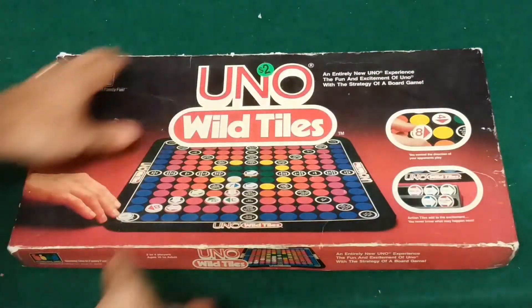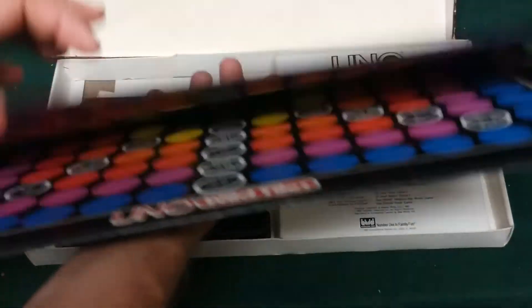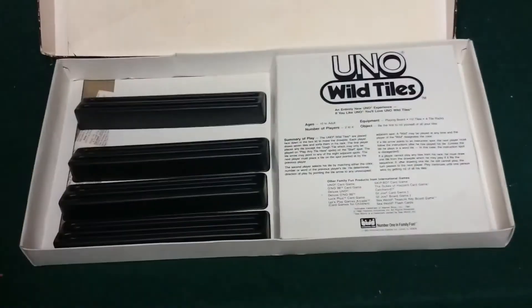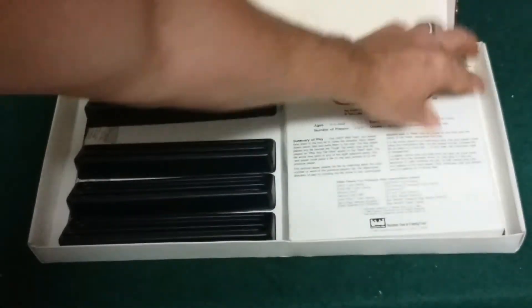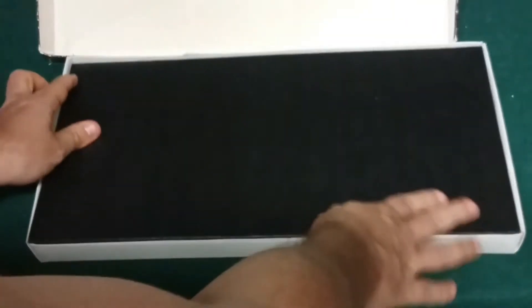Here's the Uno Wild Tiles game. I went ahead and fixed the split corners on the box and replaced the tiles. Everything's in good shape. The tiles are a little bit faded, but that's okay. Everything else is here, so cool, cool, and cool.